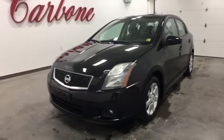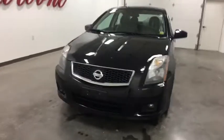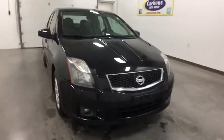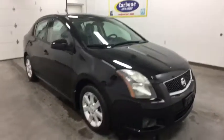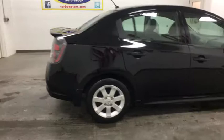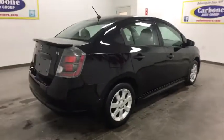The 2010 Nissan Sentra. With its spacious and versatile interior and stellar fuel efficiency, the Nissan Sentra is the obvious choice for anyone who wants to enjoy a stylish and comfortable ride. This vehicle has less than 90,000 miles. Here are some of this vehicle's great options.